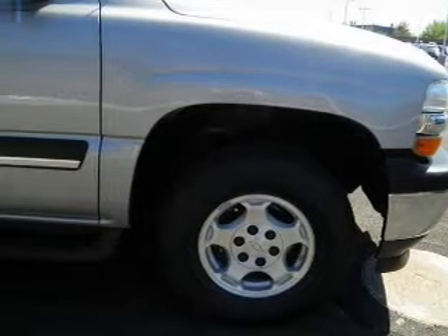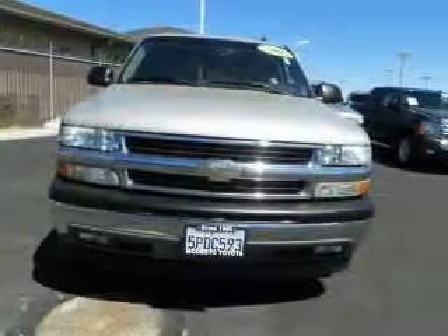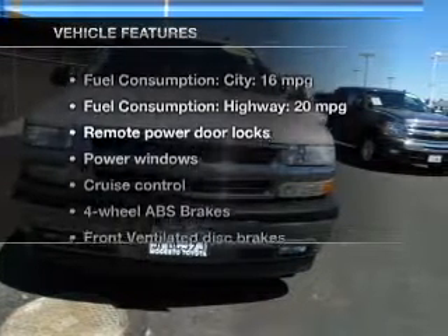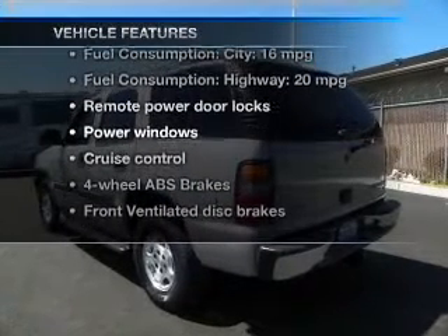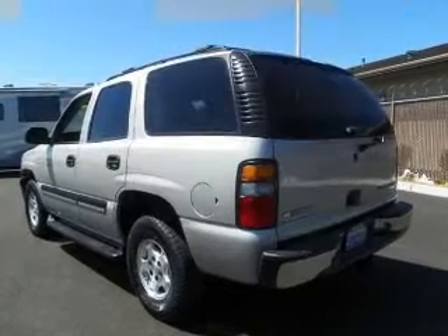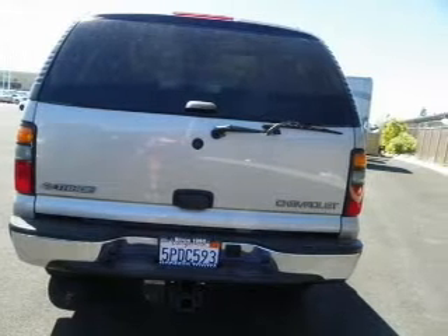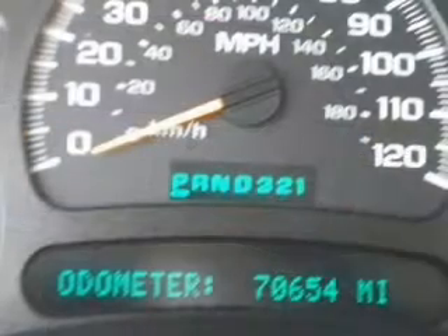Anti-lock brakes help you bring your vehicle to a safe stop. Let the sunshine in with a sunroof. And with these notable features, you won't want to miss out on the opportunity to own this amazing ride: keyless entry, power door locks, power windows, cruise control, an AM-FM stereo with multi-disc CD player, power mirrors, and an alarm system.